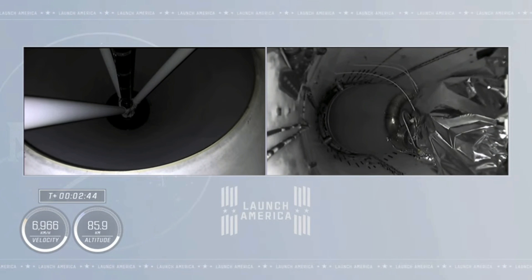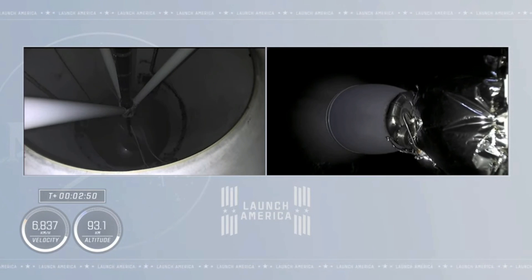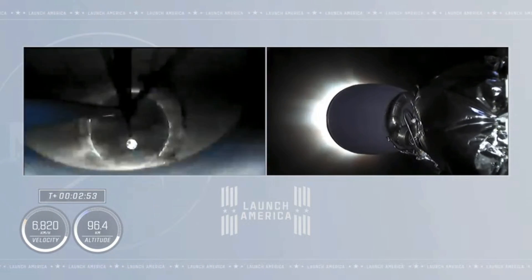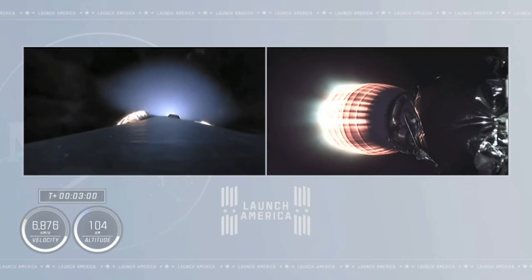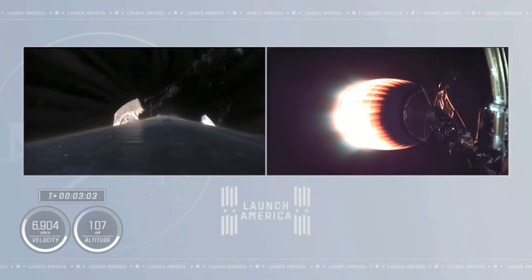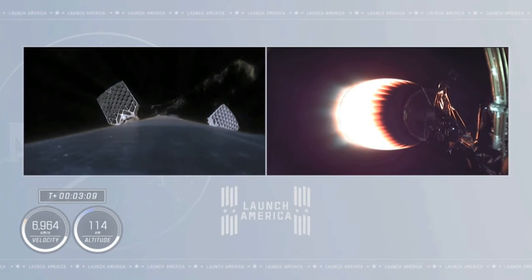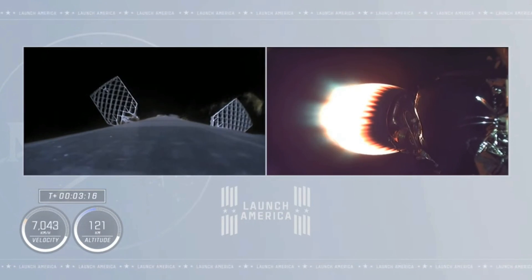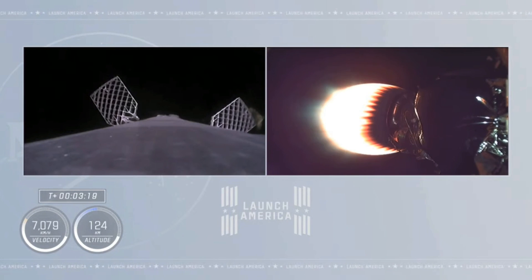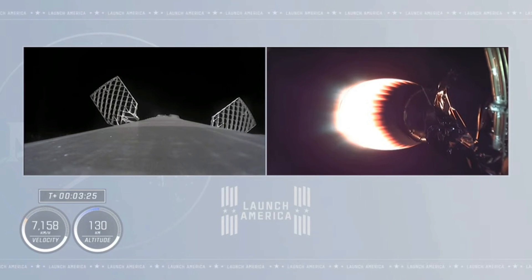Two Alpha. Copy, Two Alpha. Acquisition confirmed. Acquisition of signal. And we have ignition of the second stage. You see the green flash of that TTIB fluid. The expansion nozzle on the second stage Merlin vacuum glowing that bright red that we like to see. Good performance on the second stage so far. On the left side of your screen we saw the exhaust of the second stage engine streaming past the first stage as the grid fins are coming out.